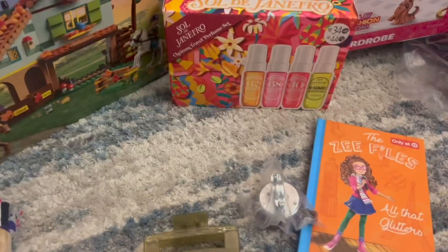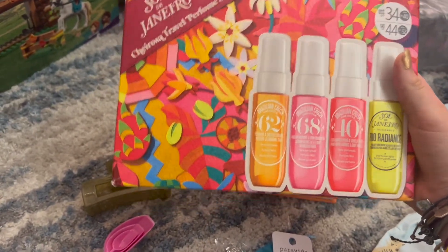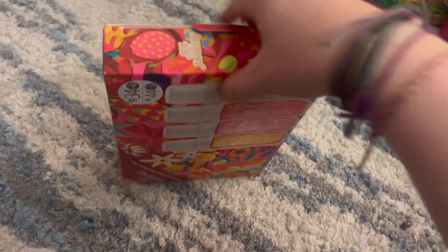So this is my last item. I got a small pack of Soldi Genera — however you say that — and they're like... let me see if I can open this up with one hand.